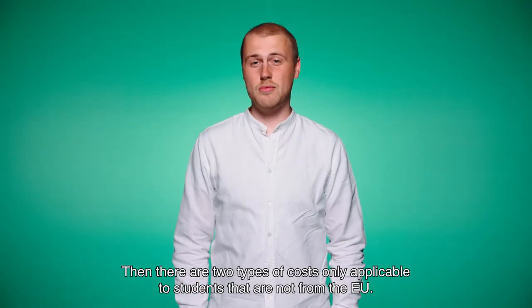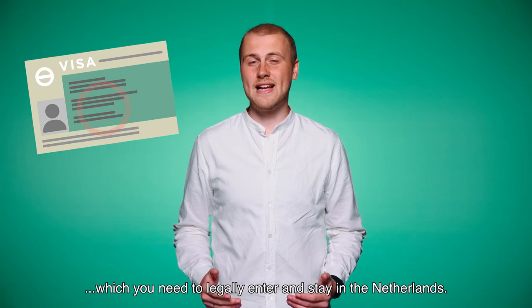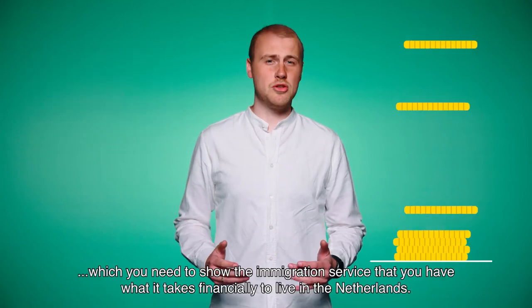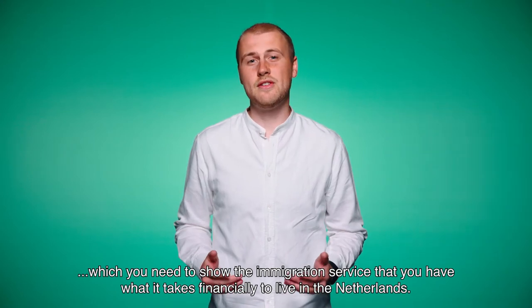Then there are two types of costs only applicable to students that are not from the EU. Those are your visa and residence permit, which you need to legally enter and stay in the Netherlands. And then there's your proof of financial means, which you need to show the immigration service that you have what it takes financially to live in the Netherlands.